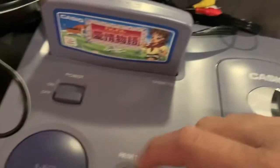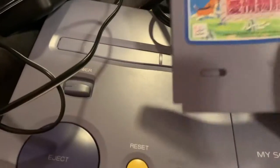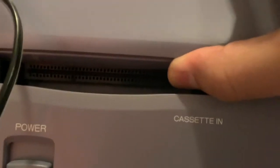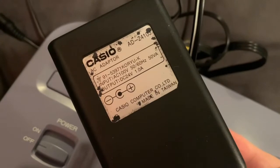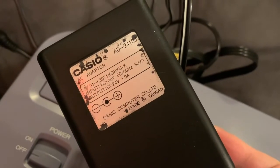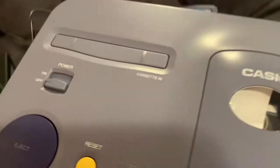This is how you put the cartridge in — you can hear that — and to eject it, there you go. And this is how the cartridge port looks like. It's hard to see, but that's how it looks. The console has its own power brick; the model number is AD-2410J.